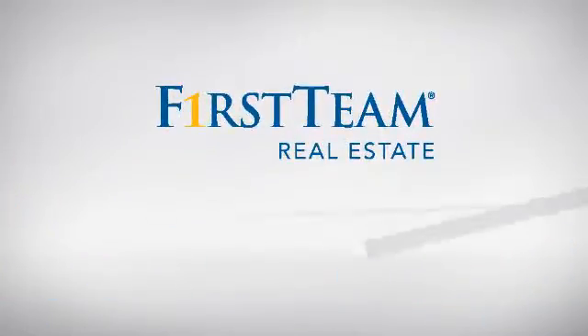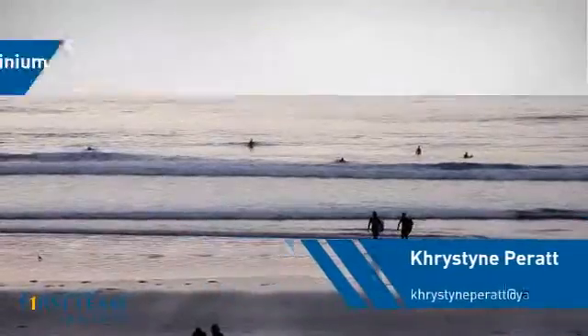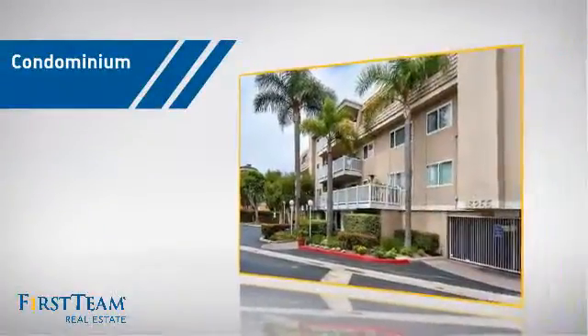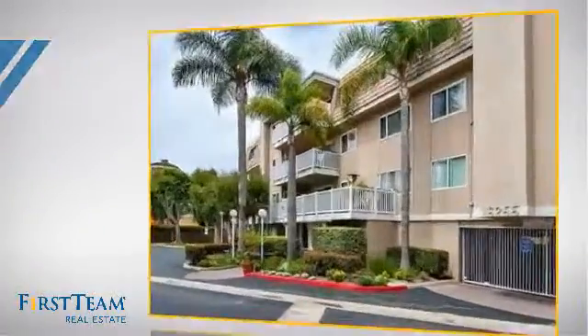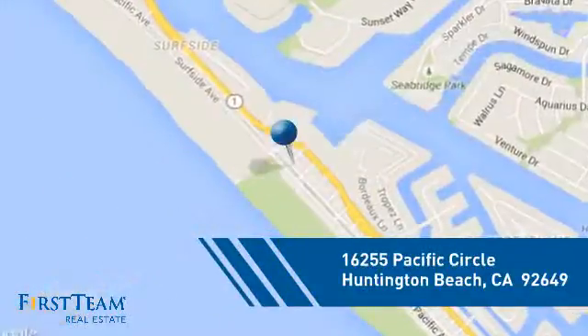At First Team Real Estate, you'll find a wide selection of listings. This video is brought to you by your real estate agent. This condominium is a great choice for those who want the privacy and easy maintenance of condo living, and it's located in the Huntington Beach area.